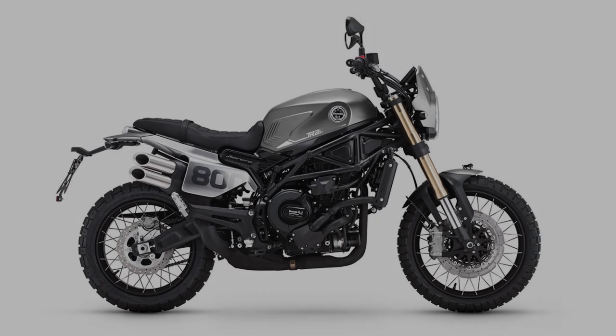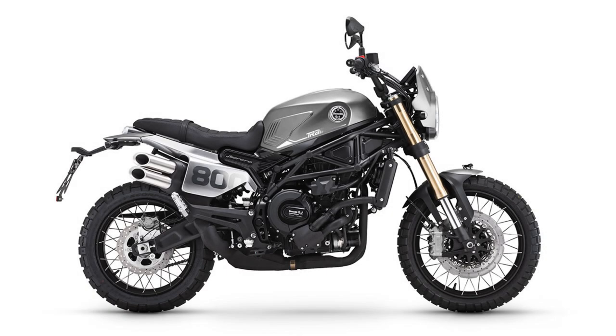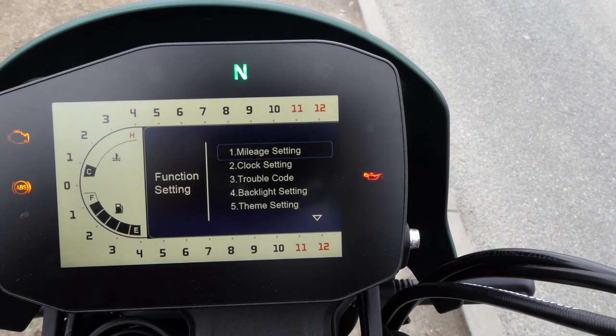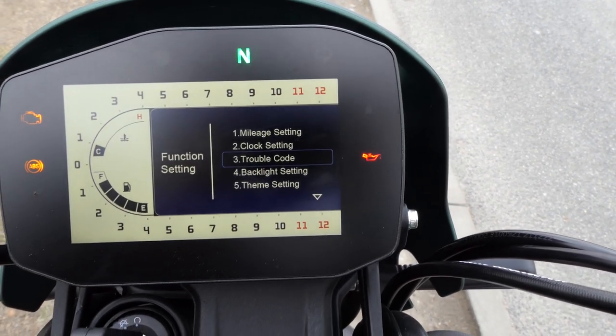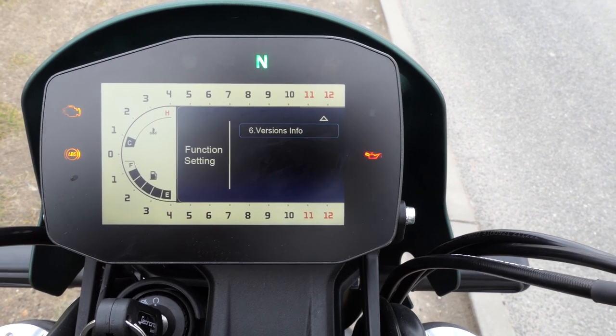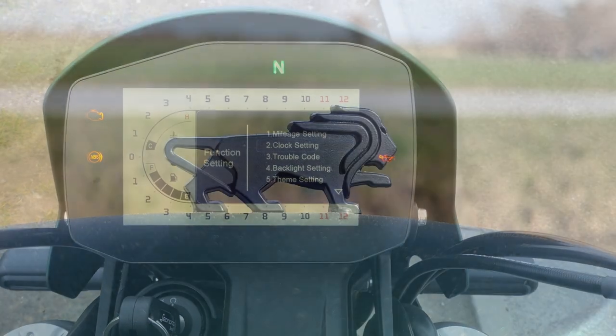The Leoncino 800 Trail is available in gray and green and, as the name promises, there is again a small lion on the front mudguard. Somehow this reminds us a bit of Peugeot, but Leoncino is of course Italian — by the way, it means 'little lion' — so this somewhat bizarre figure is fine.